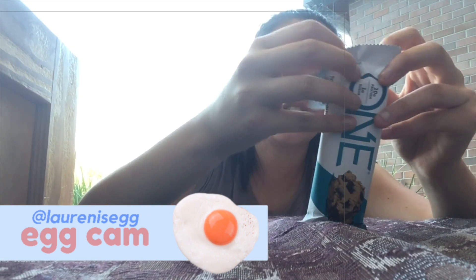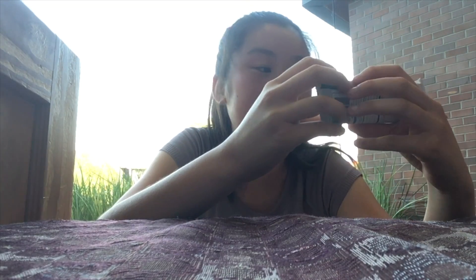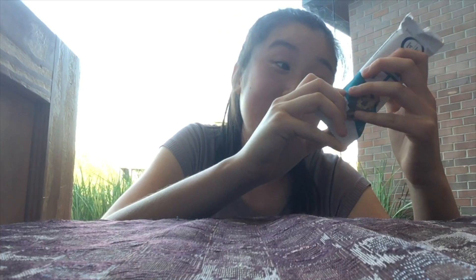These bars are pretty good because they're all like dessert flavored. That smells good. It has a nice chocolate coating. This one is called chocolate chip cookie dough. And it has 20 grams of protein and only one gram of sugar.